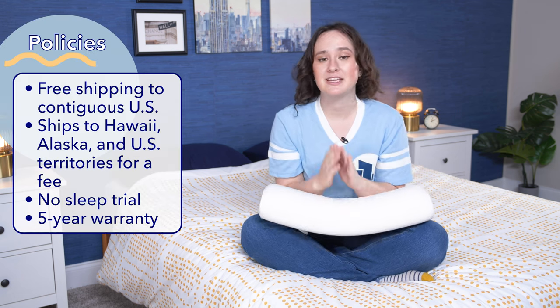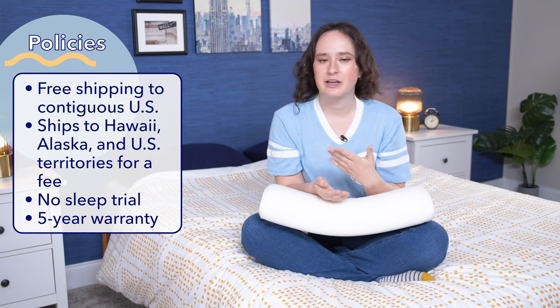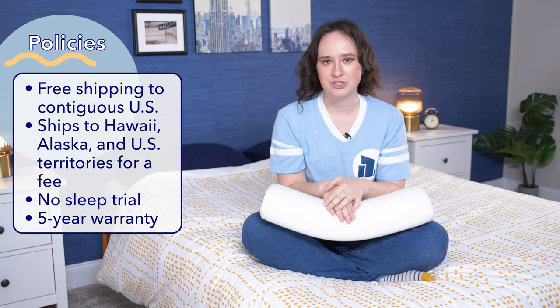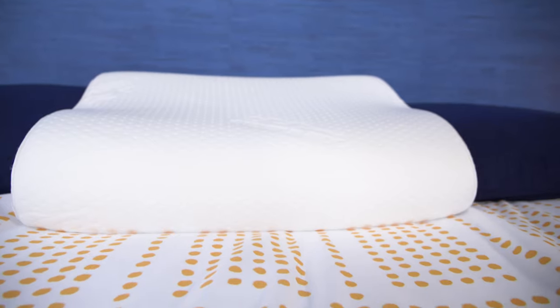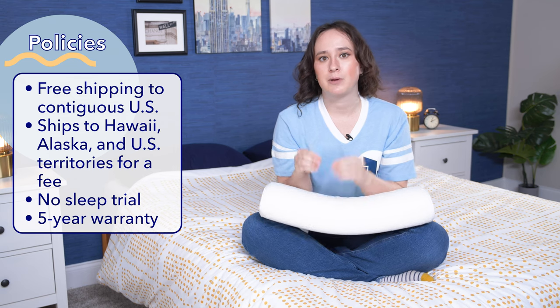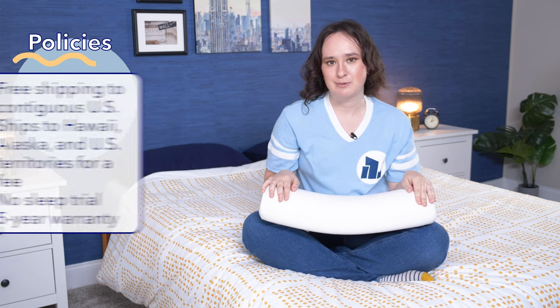First, let's look at the policies and prices for the Tempur-Neck pillow. Tempurpedic offers free shipping within the contiguous United States. Customers in Hawaii, Alaska, Puerto Rico, and other U.S. territories will have to pay an additional shipping fee. Tempurpedic does not offer a sleep trial with this pillow, meaning it can only be returned if it is defective or damaged upon receiving it. Tempurpedic offers a five-year warranty on this pillow.